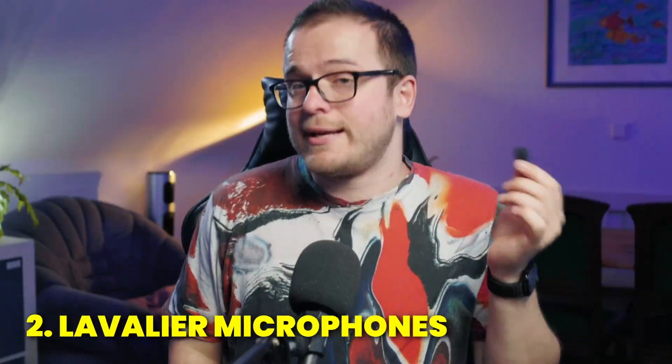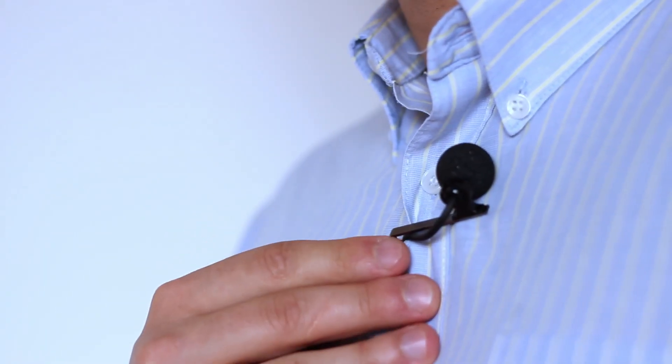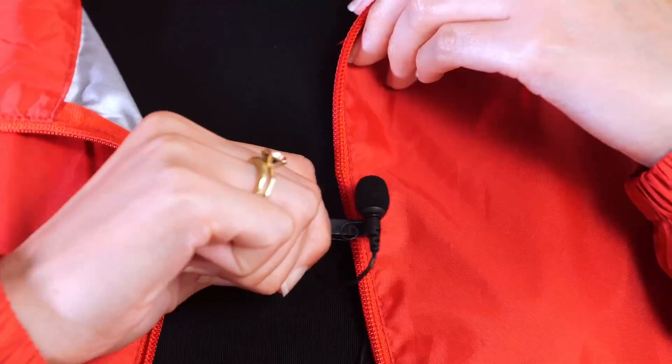Lavalier microphones, or clip-on microphones, are small microphones that you can simply clip on. That brings a whole lot of advantages, because you can now move completely freely and the sound quality always remains exactly the same. Even with clip-on microphones, ambient noise is not picked up as strongly — not due to a directional factor, but simply because the microphone is very close to your mouth and all possible interfering noises are further away from it.